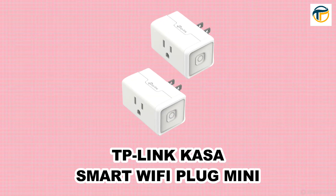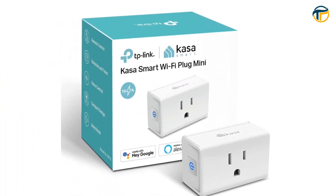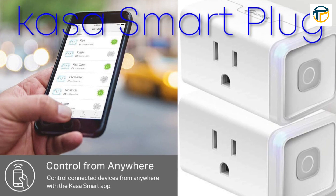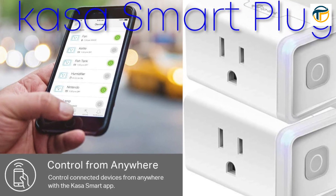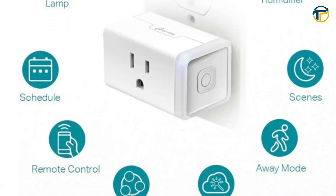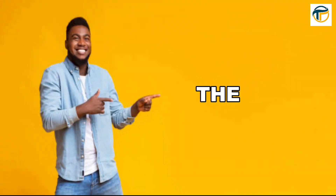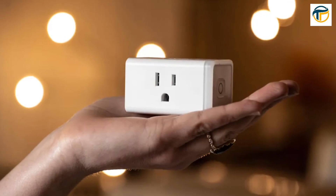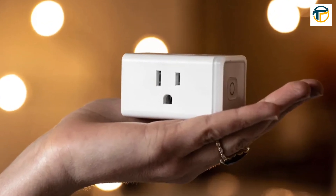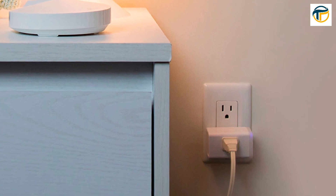Next up, we have the TP-Link CASA Smart Wi-Fi Plug Mini. This device allows you to control your appliances and electronics from anywhere with just your smartphone. You can turn them on or off, set schedules, and even track energy usage. And the best part? It's small and affordable. The TP-Link CASA Smart Wi-Fi Plug Mini lets you turn your electronics on and off with just your smartphone.